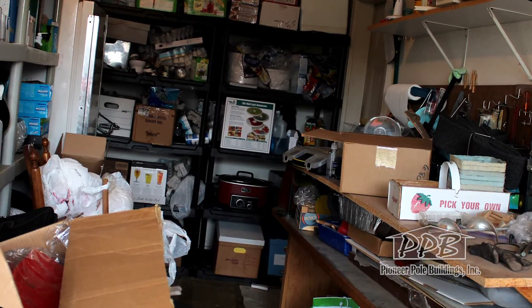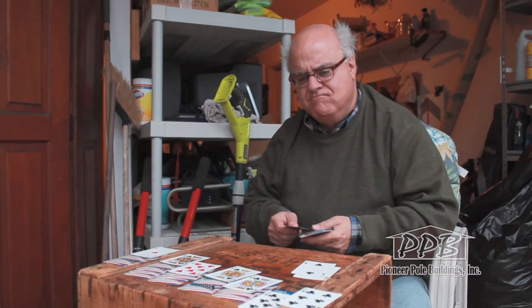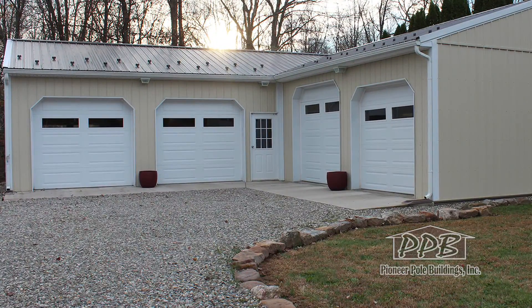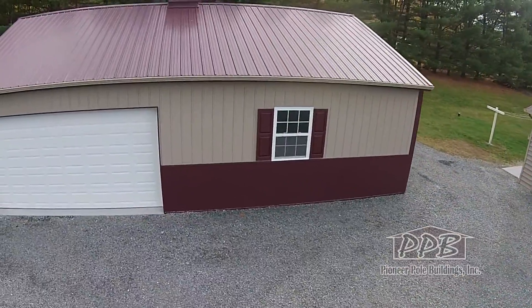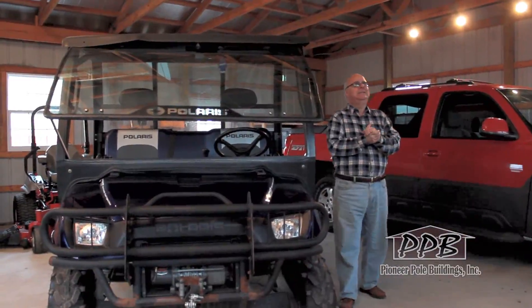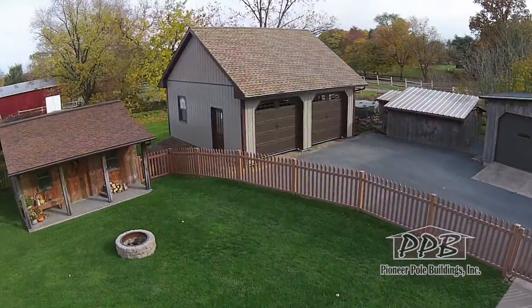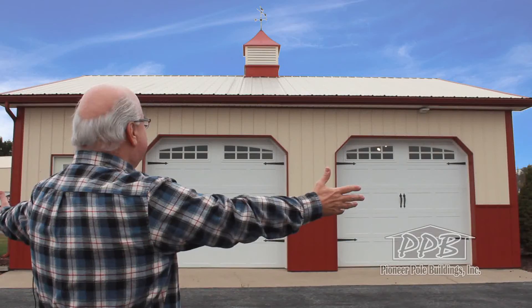Is your stuff taking over your life? Piled so high, so jumbled you can't find anything? Don't pay to store it. Build your own storage solution with Pioneer Pole Building. Small and simple or big and beautiful, Pioneer can design and build the perfect garage or workshop to fit your lot and blend with existing buildings.